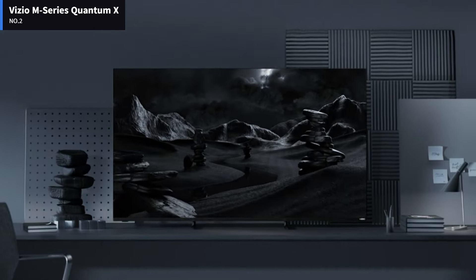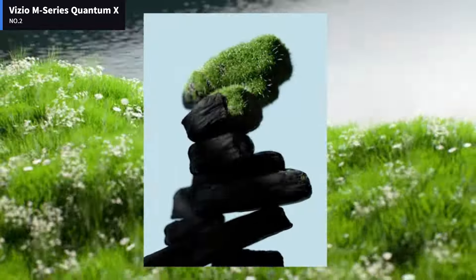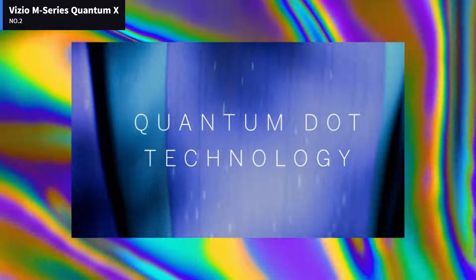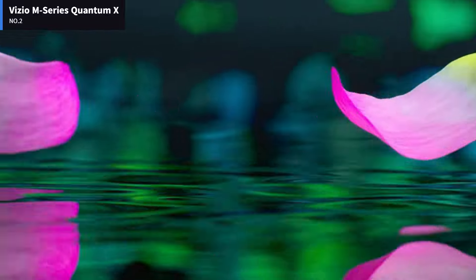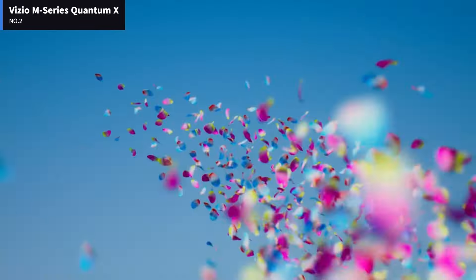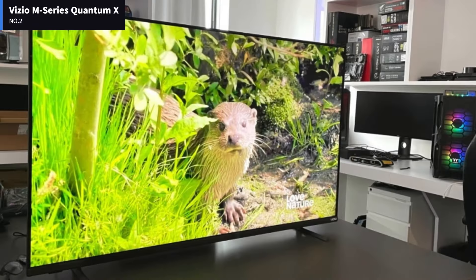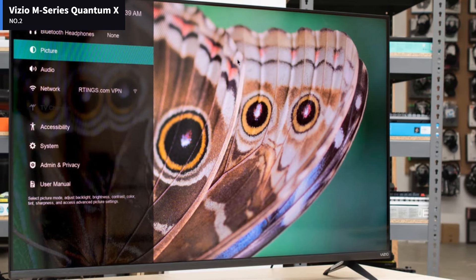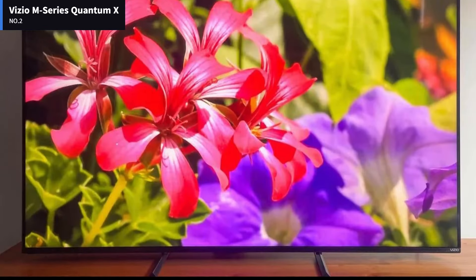It's decent for watching sports or shows during the day, but it's a bit limited by its poor viewing angle, as anyone watching from the sides will see a degraded image. Finally, it's good for use as a PC monitor, but it can't display 4K at 120Hz signals properly. The Vizio M Series Quantum X 2022 has a simple design that looks premium. The bezels are very thin on all four sides, and the stand is sleek and simple. The feet are close together but support the TV well. There are two height positions for the feet, and there's a bit more wobble when they're in the higher setting.